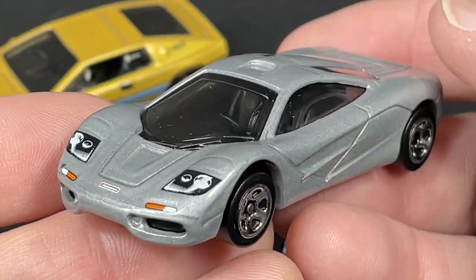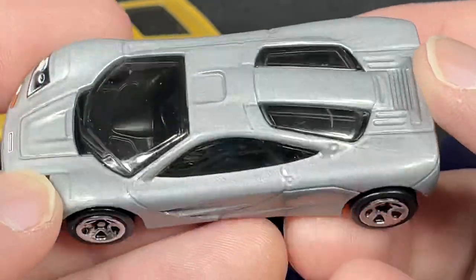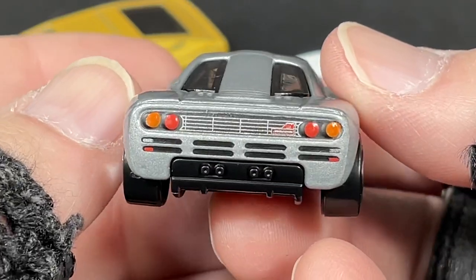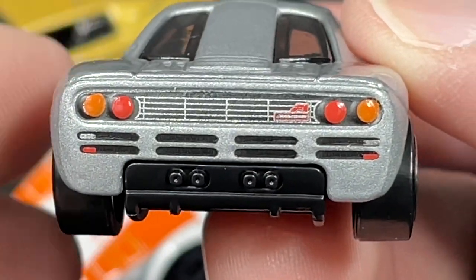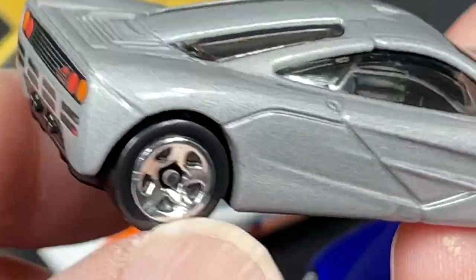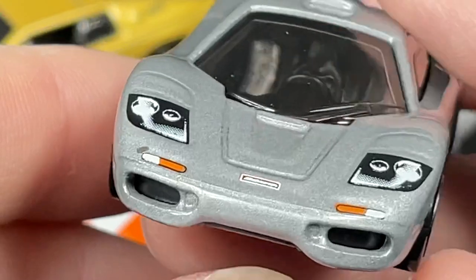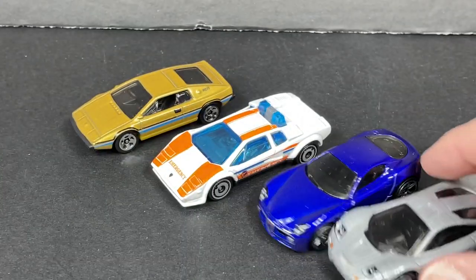I think they did this one pretty perfect. Really nice back end on this one with all the colors — it just looks complete. Pretty nice. What else we got in this pack?